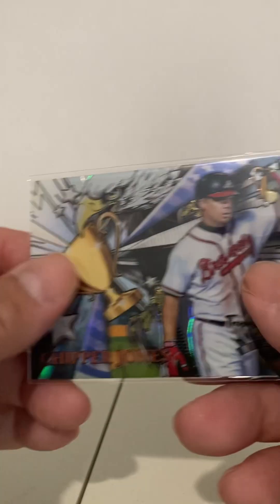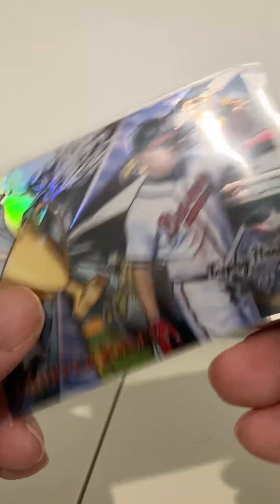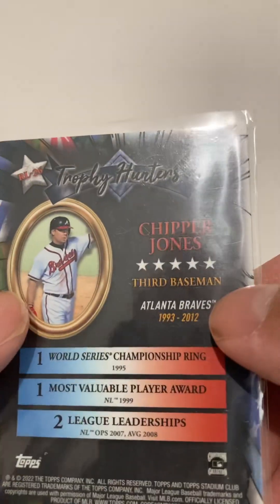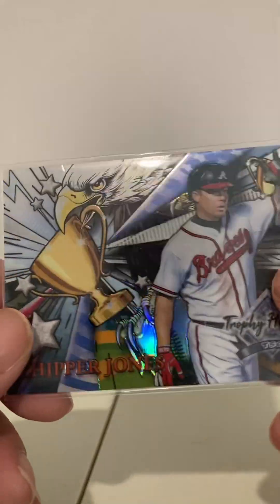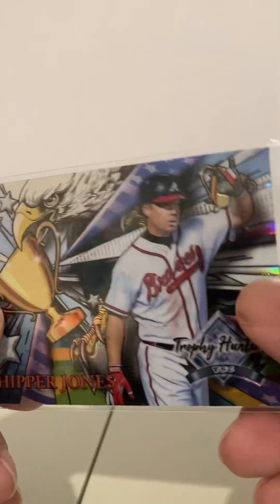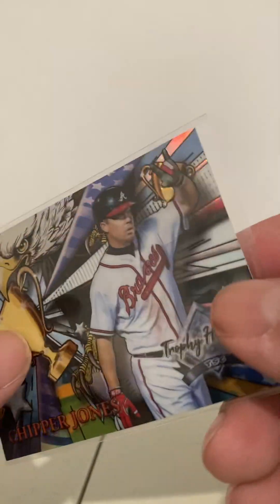One last card from that seller. This is a Chipper Jones Trophy Hunters — it looks like it says. I think this might be from Stadium Club. I'm going to have to look this one up, and it's a possibility that I have it, but it's a really nice card. I mean, for a quarter, even if I have it — it almost looks like it could have the chrome look with the reflections. But alright, that's enough for this part; I'll do more in a little bit. Thank you.